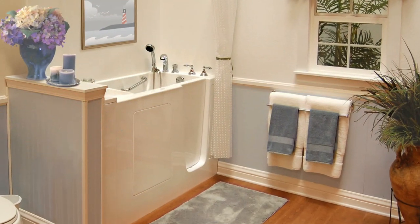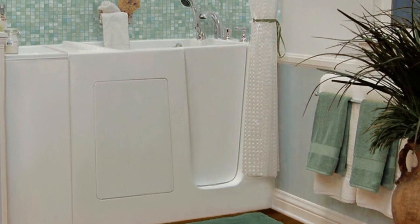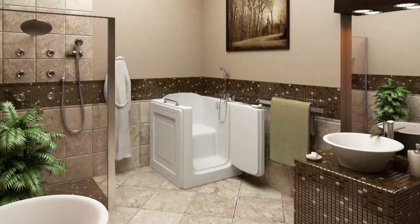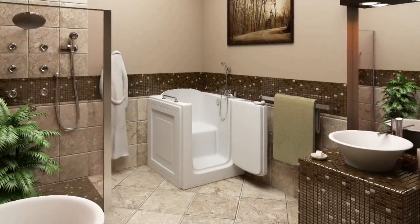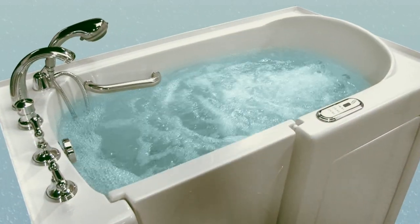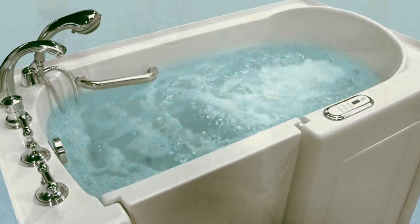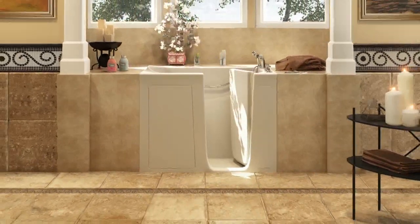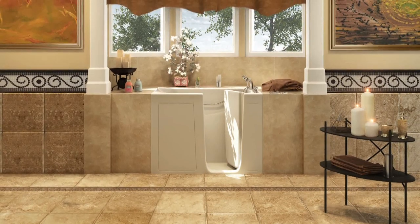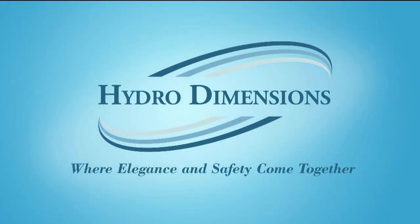A HydroDimensions walk-in spa tub is unequaled in safety, reliability, and high-quality therapeutic components. While our tubs offer superior technology and construction, we are also proud of the fact that the elegance of our tubs will enhance the design of any bathroom. Our complete line of therapeutic tubs includes pre-designed and custom walk-in massage and therapy systems to meet the needs of any customer who wants to experience the soothing relaxation of a personal walk-in spa. HydroDimensions: where elegance and safety come together.